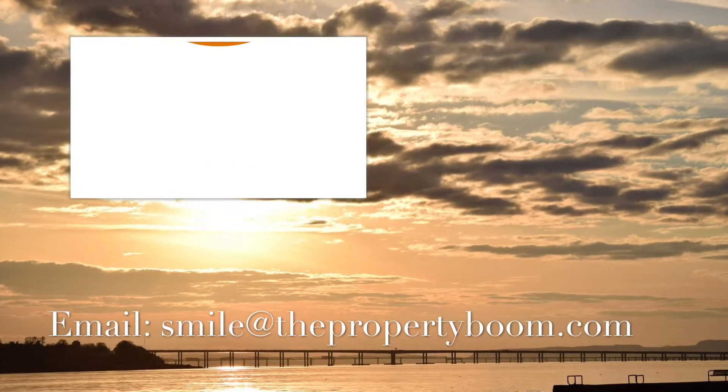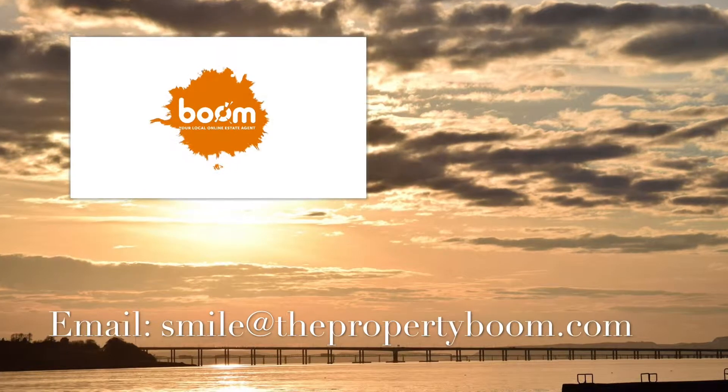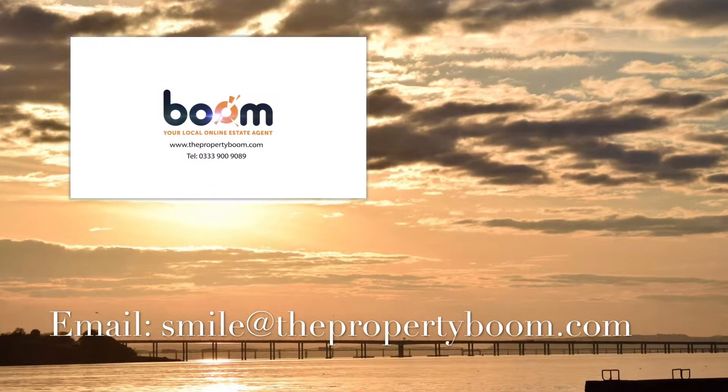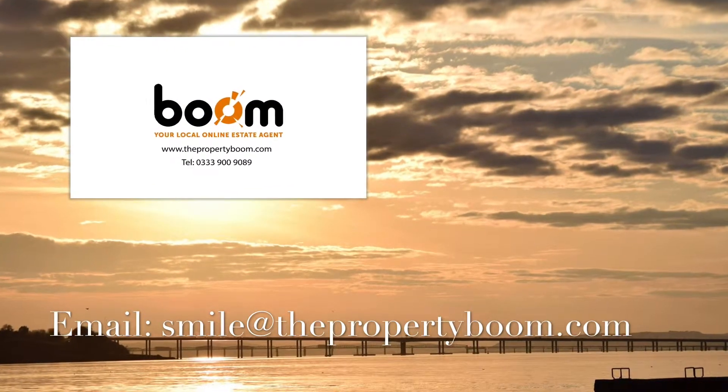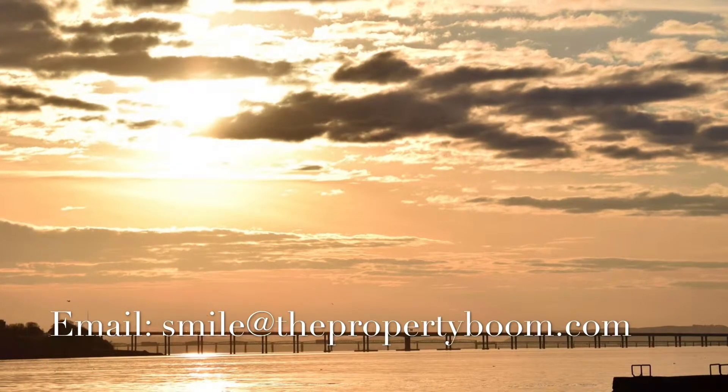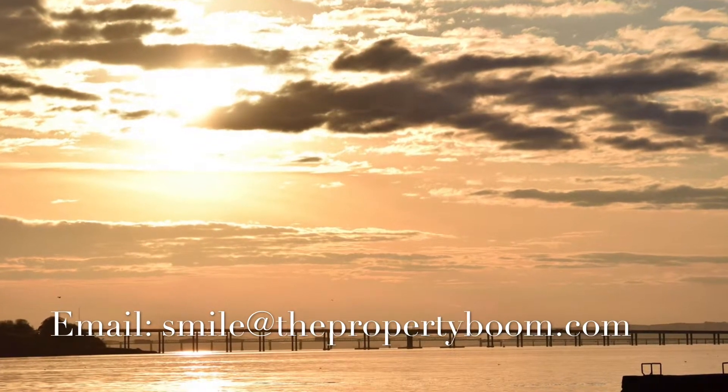To find out more, please do get in touch by email at smile@thepropertyboom.com. Please call us now on 0333 900 9089. Thank you so much for watching. We're Boom!